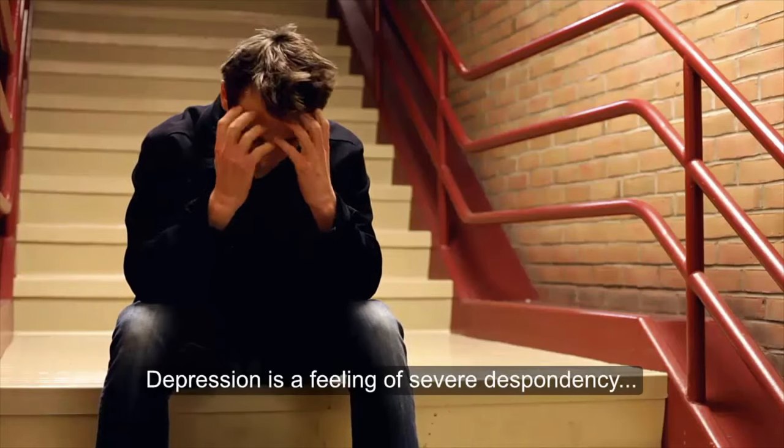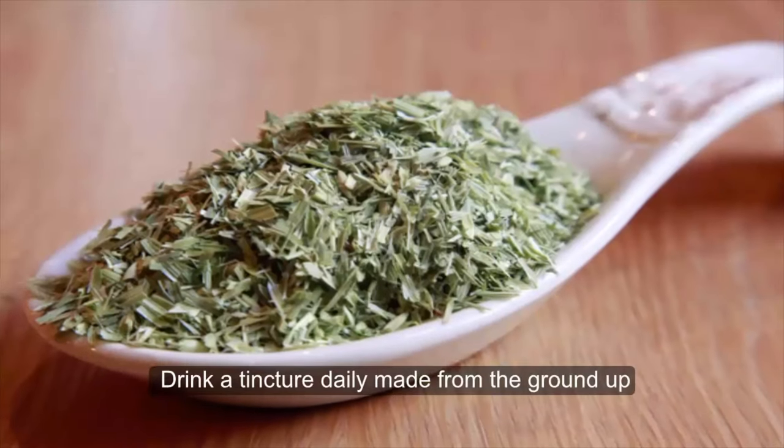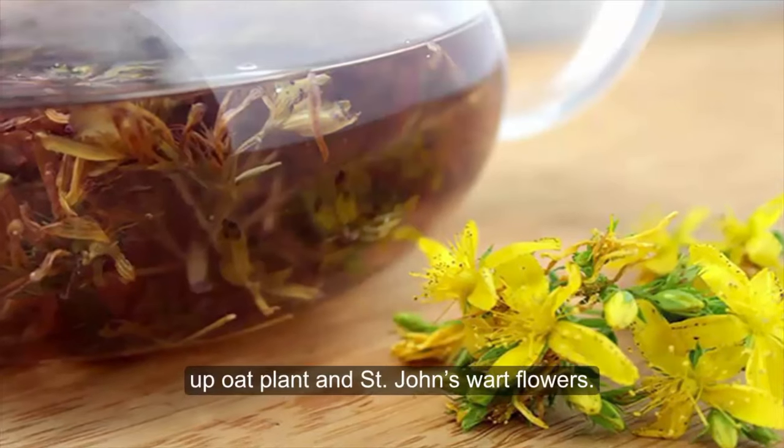Depression is a feeling of severe despondency and sadness. Drink a tincture daily made from the ground-up oat plant and St. John's wort flowers.